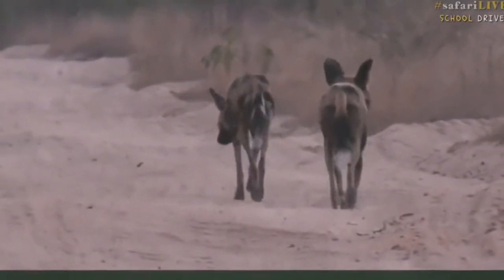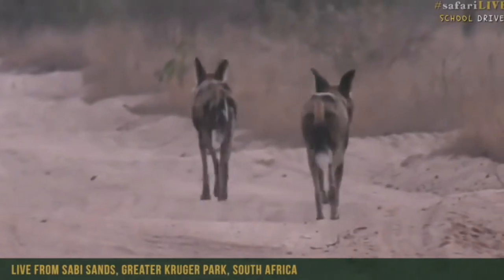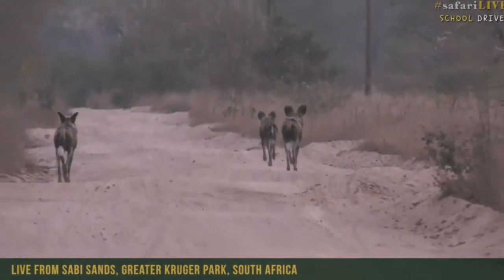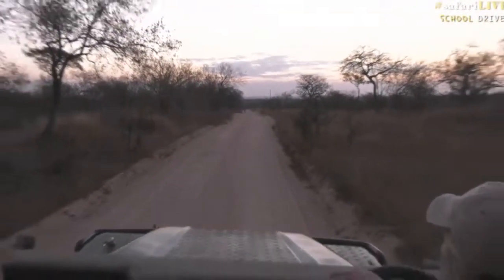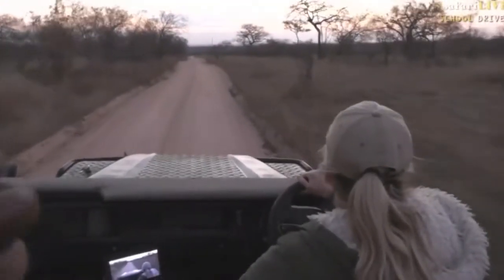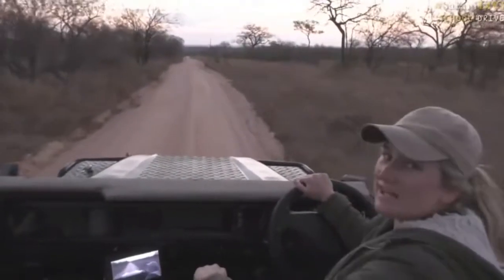They go by lots of different names — African painted wolf — but wild dogs of course is their real name. They are beautiful creatures. Let's keep going, because you don't want to put too much distance between you and the wild dogs, otherwise you'll find yourself in a bit of trouble. The greatest thing is you have to go fast with dogs, and everybody likes to go fast!